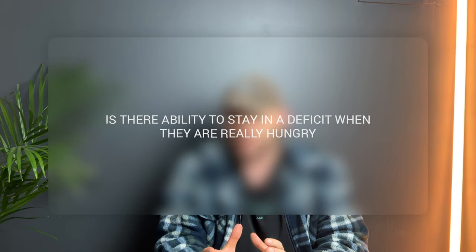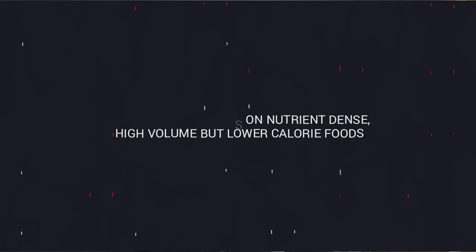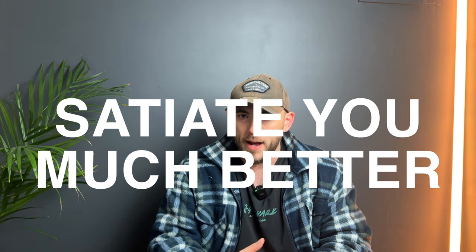A big problem many people have is their ability to stay in a deficit when they're feeling very hungry. A deficit means hunger — we've all been there. The trick is to focus on nutrient-dense, high-volume, but lower-calorie foods, and also foods that are high in protein. This is going to fill your stomach, satiate you much better, and give you more bang for your buck when it comes to calories.